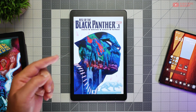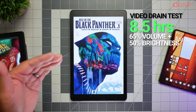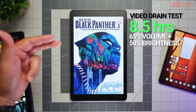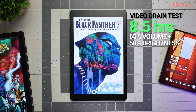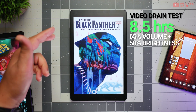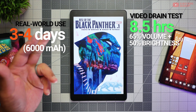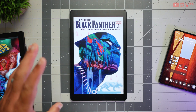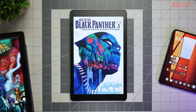Battery life — I was able to get 8 hours and 34 minutes in a video rundown test at 65% volume with the screen set at regular display mode and brightness at 50%. In real-world moderate use, I can get the tablet through about 3 to 4 days, which includes browsing the internet, some light gaming, some reading, and a couple of hours of YouTube consumption.